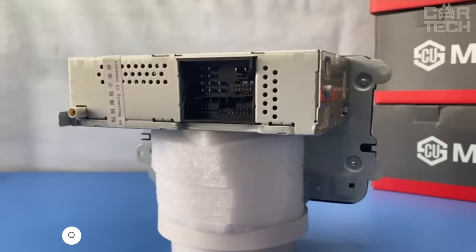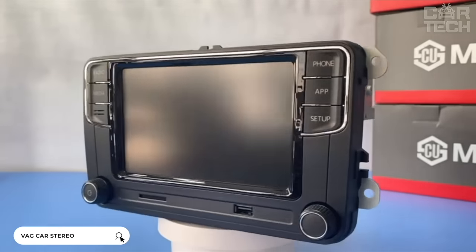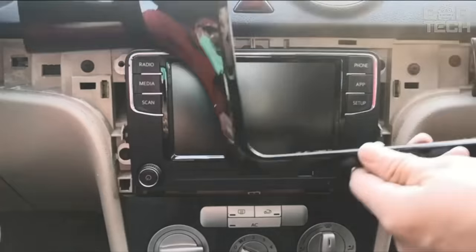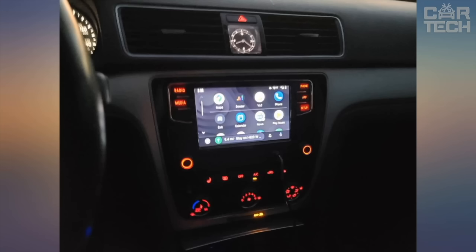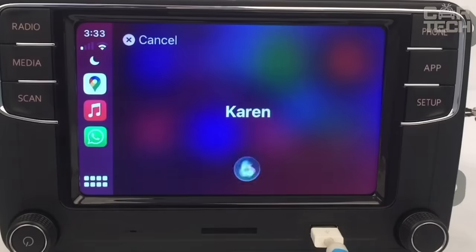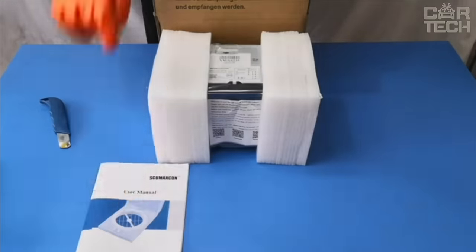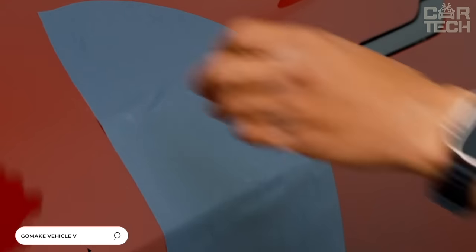VAG car stereo, which is installed on Audi, Skoda, Volkswagen, and other cars. The size of the stereo is standard. The device has support for Bluetooth, AUX, and SD card. A pleasant bonus is the hands-free mode — you can connect your phone to the stereo via Bluetooth and talk hands-free. The package includes a stereo, antenna adapter, and rear view camera.